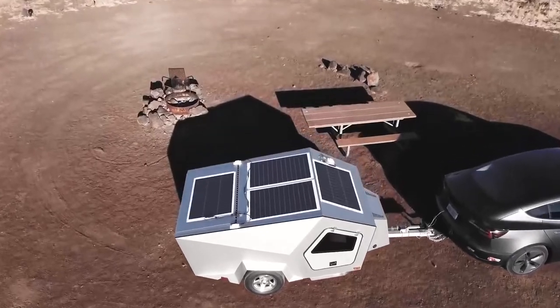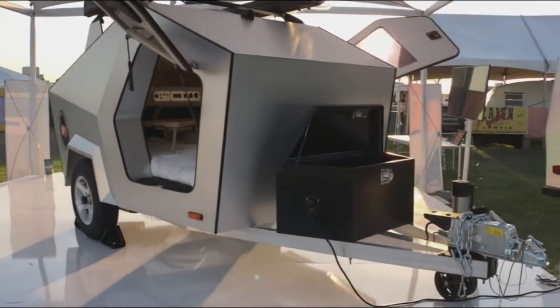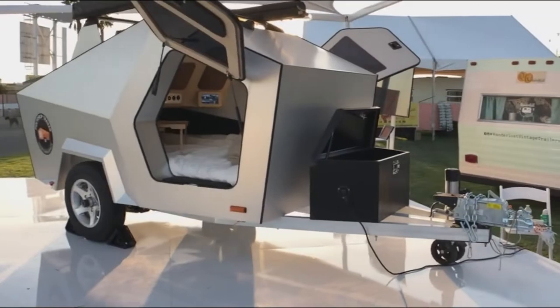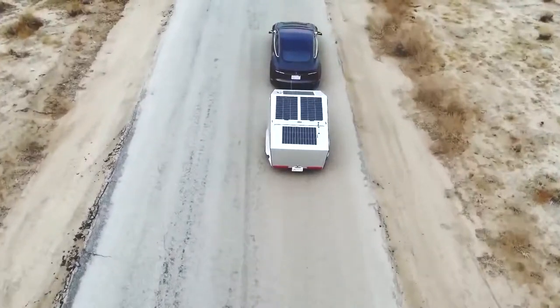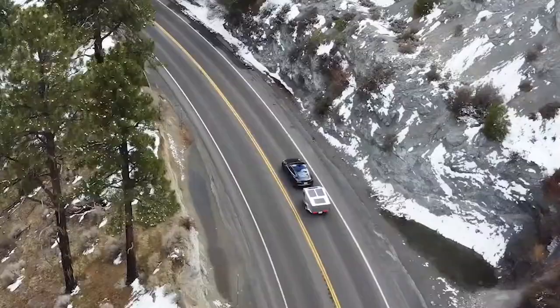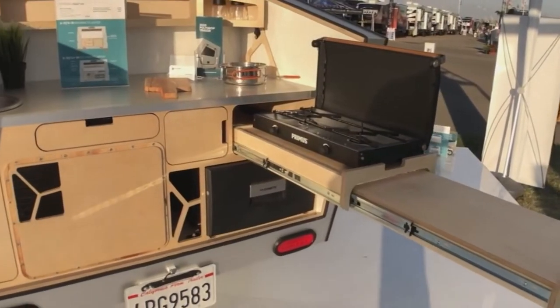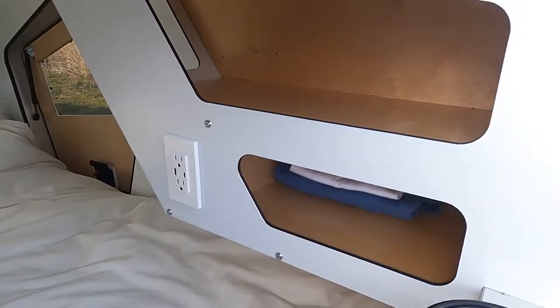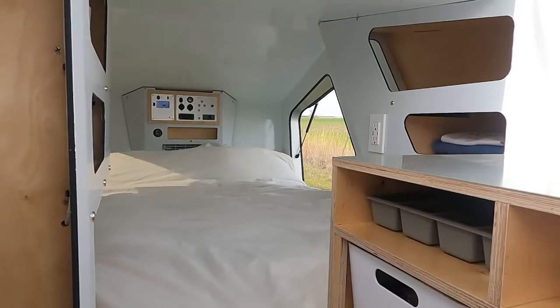These small campers are outfitted with solar panels, LiFePO4 batteries, and air conditioning to provide maximum comfort while remaining environmentally friendly. Its aerodynamic design also makes towing simple even for inexperienced drivers. It's a modular system with a kitchenette, tiny closet, toilet, and sleeping compartment that you may customize according to your needs.